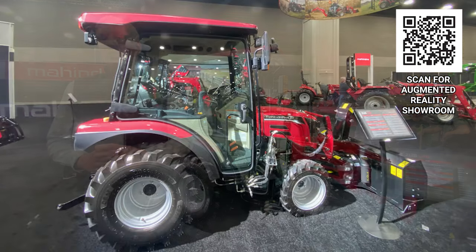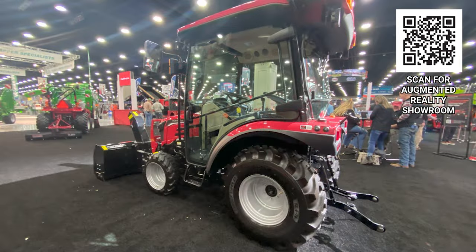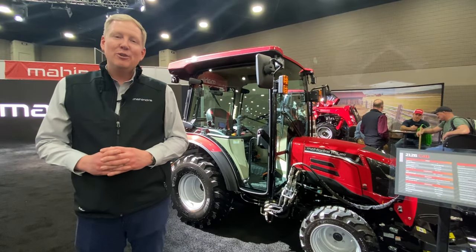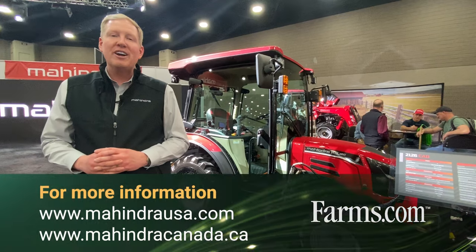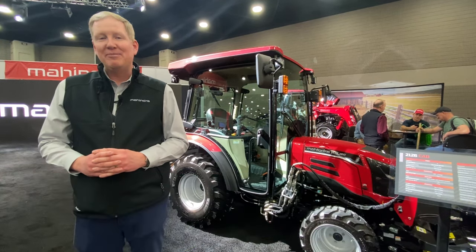In your living room, you can actually walk around these tractors, look at all the features, and picture yourself in a Mahindra. We're super excited to show this to you. You can visit all of our content at MahindraUSA.com or MahindraCanada.ca. Thank you.